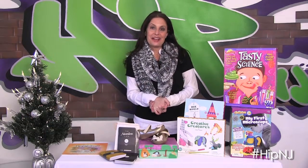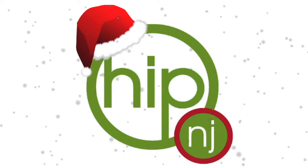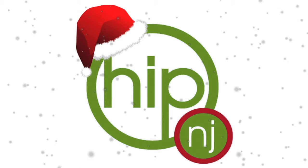Thank you so much and happy holidays. For more on this segment, log on to hipnewjersey.com.